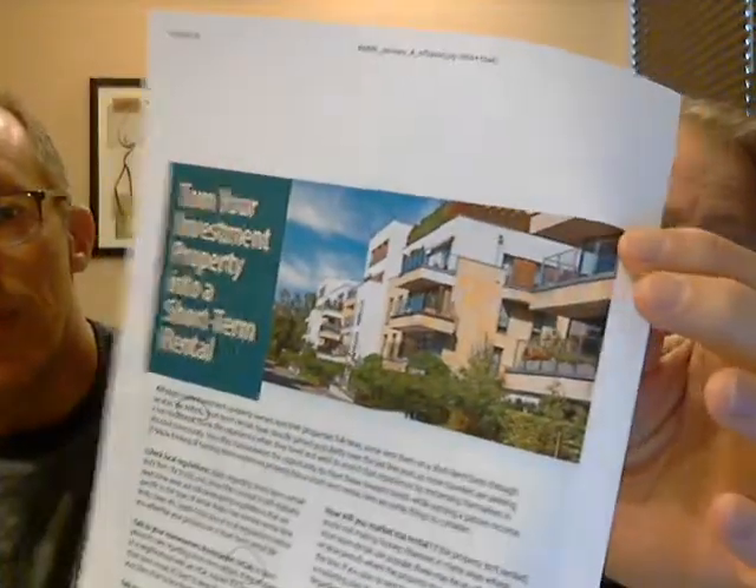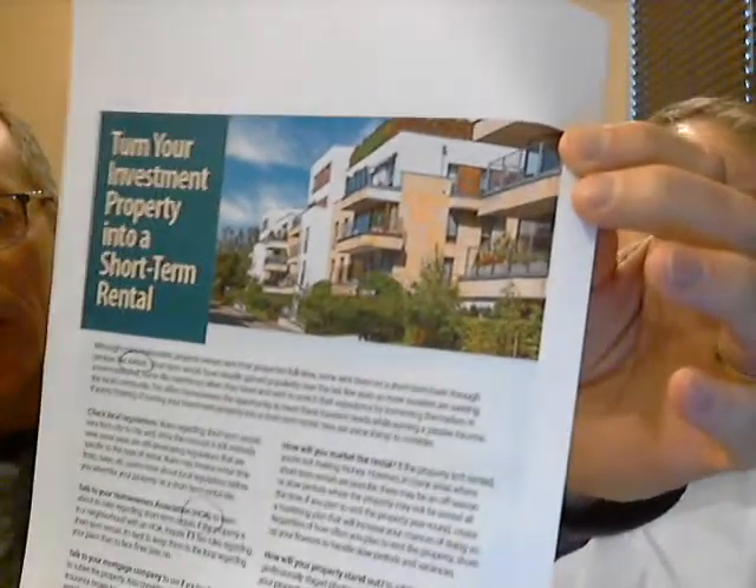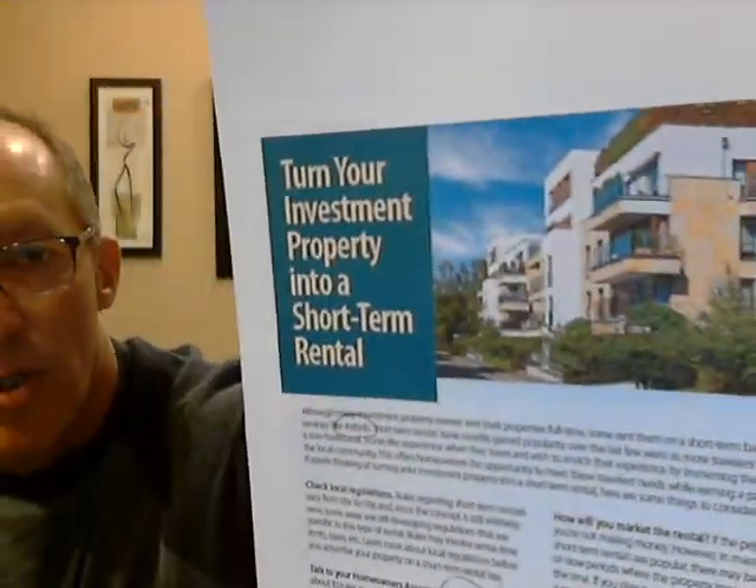The first question is, where do you start? We just recently, on January 15th, emailed you a marketing piece that talks about turning your investment property into a short-term rental. This is a great place to start because there's so much good information and it asks questions that you may not really think of on your own. Sometimes you don't even know the right questions to ask, so that's why we're sending you this.